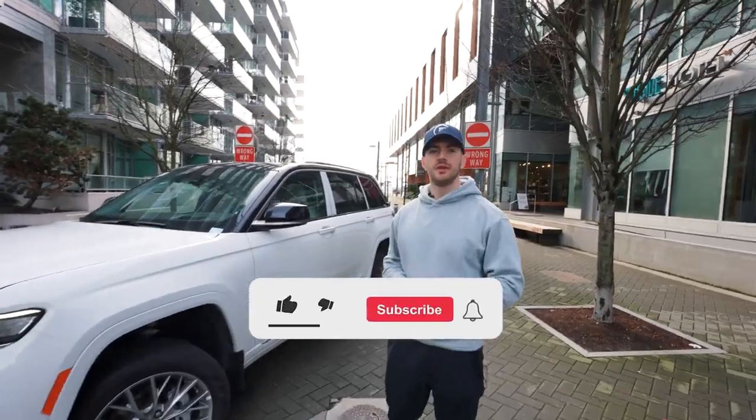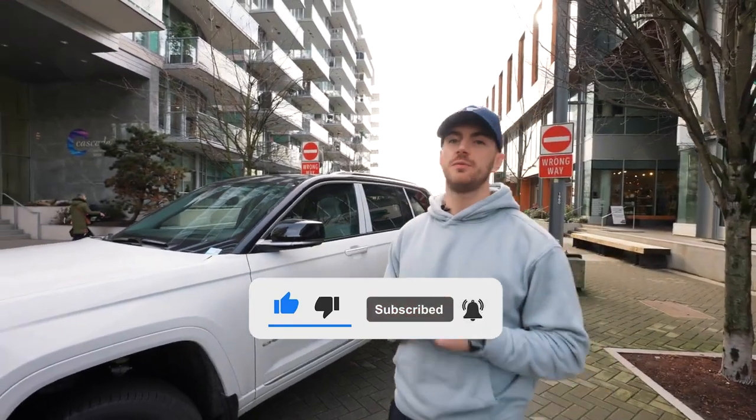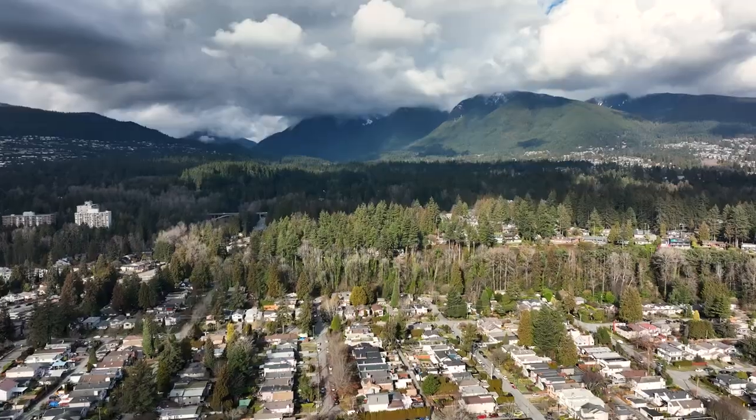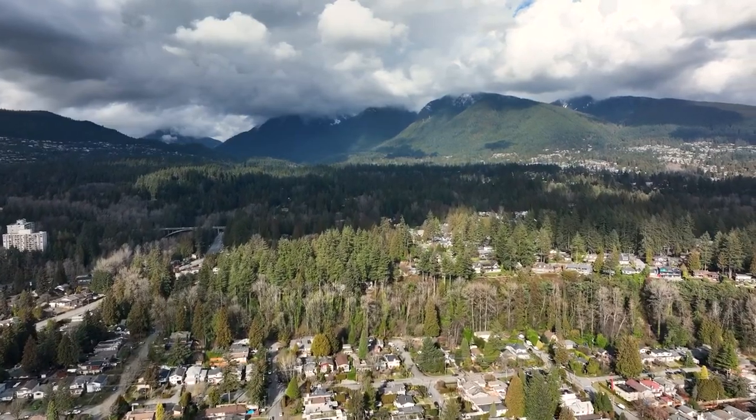That pretty much wraps up the interior of the car — beautiful, luxurious, and an incredible amount of features. Comment down below what your favorite feature is; mine is obviously the massage chair. If you're still watching, make sure to like, comment, and subscribe. Thank you to Foundation Auto for supplying us this beautiful car for the day — hopefully we can keep bringing you this type of content. This is Colby, and I'll see you guys in the next video.